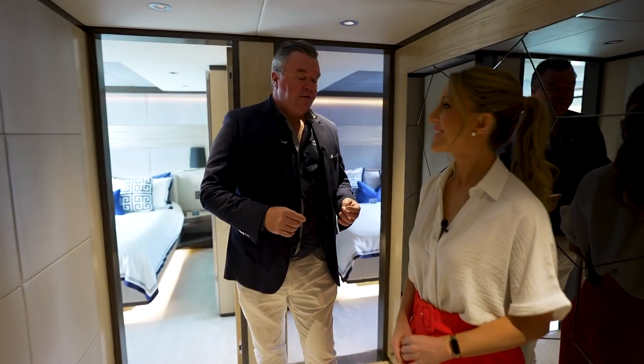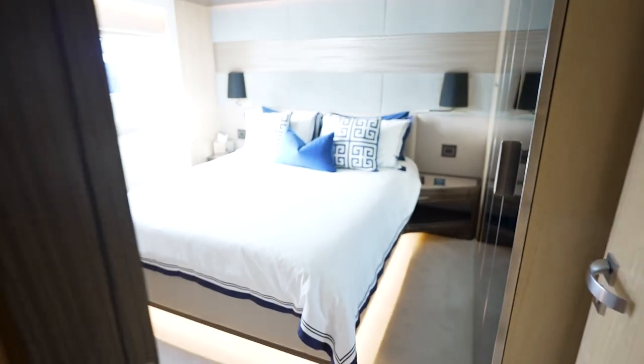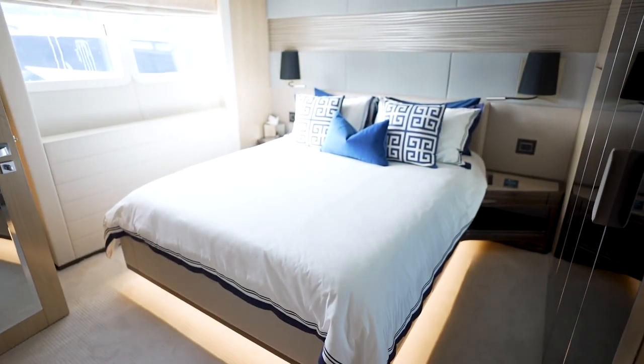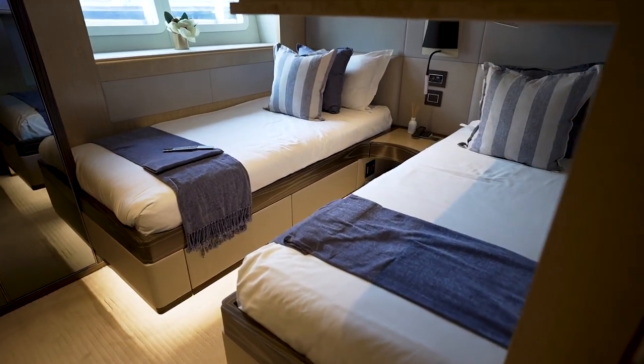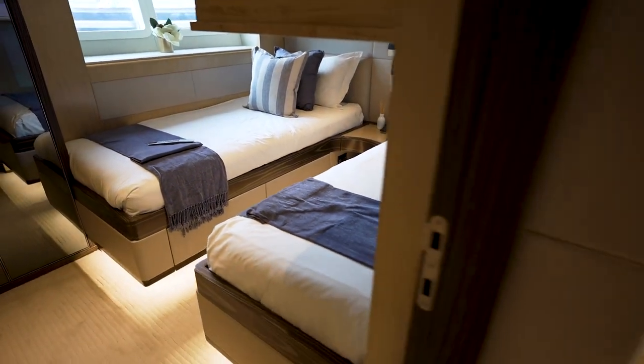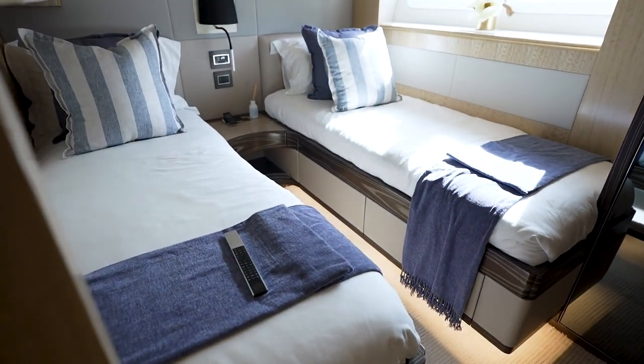Downstairs we have the lower guest suite and the beautiful foyer lined with lovely leather panelling. Four cabins — two of them are identical double cabins with ensuites, and then forward we have two twins. Each of those twins have a fold-down third bunk. So the yacht is actually designed to accommodate three families, three couples and up to six children.